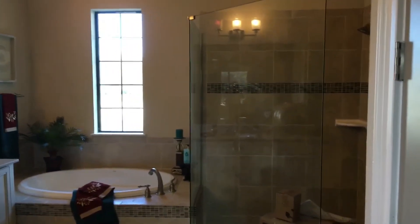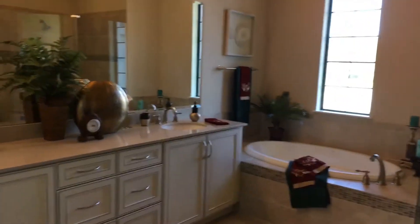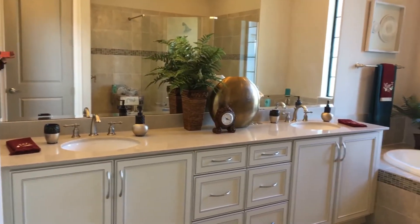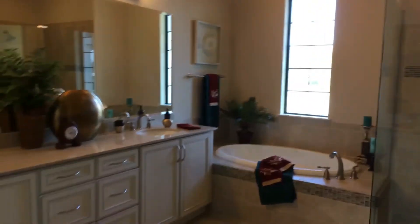We've got a beautiful master bath with a spacious vanity with quartz countertops. And we're going to take a walk to the master suite — you've got double closets.